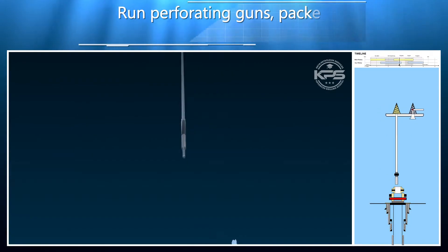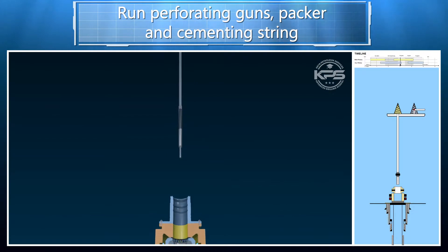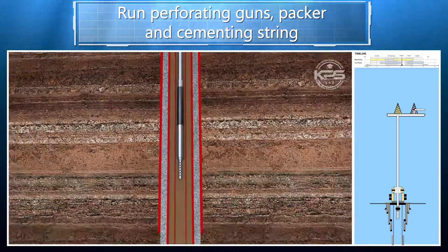The dual activity capability of the drill ship is essential for optimizing operating time between P&A stages and reducing the number of days required for each abandonment.